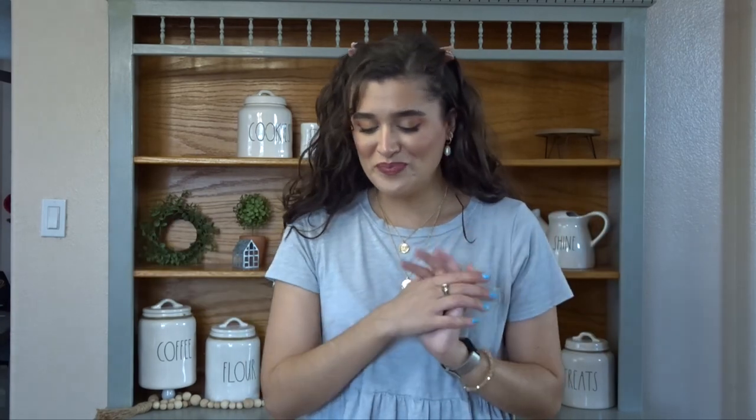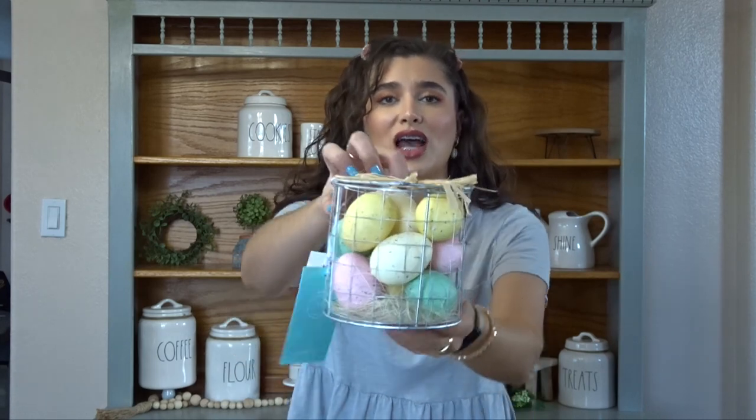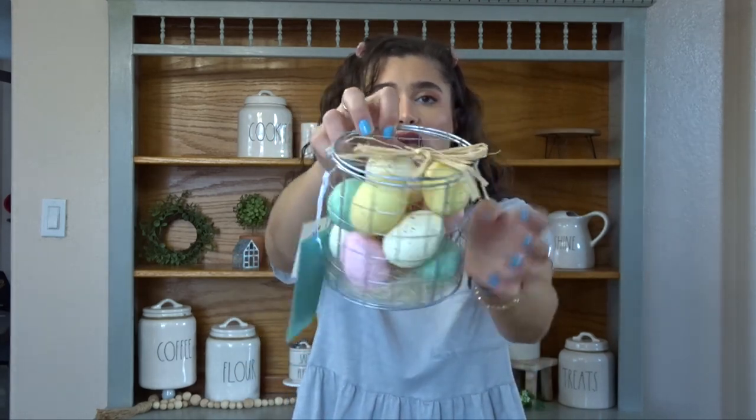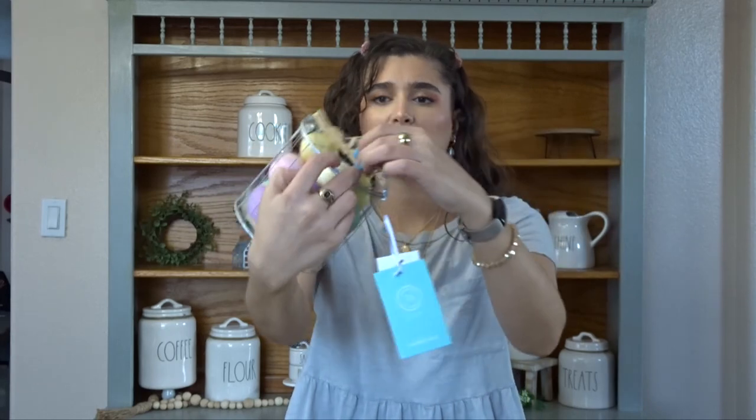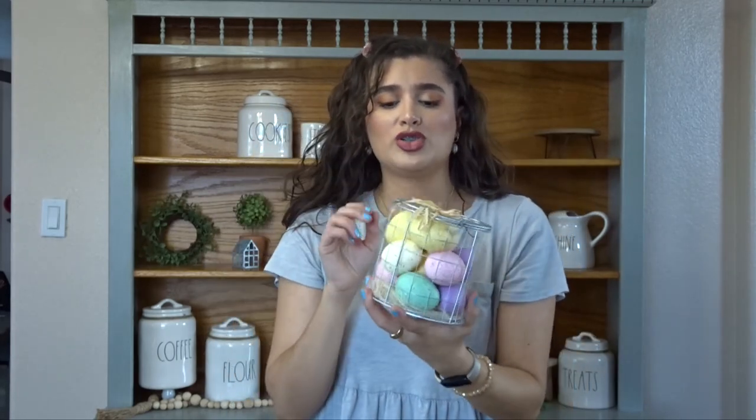But let's just continue with the haul. So next I have some stuff from TJ Maxx. The first thing is this basket of eggs. This was $6.99 — I thought it was so beautiful. It's like a little chicken wire basket with some raffia bow on top. Just super cute.